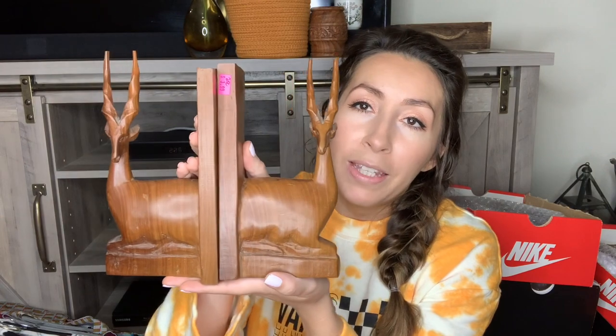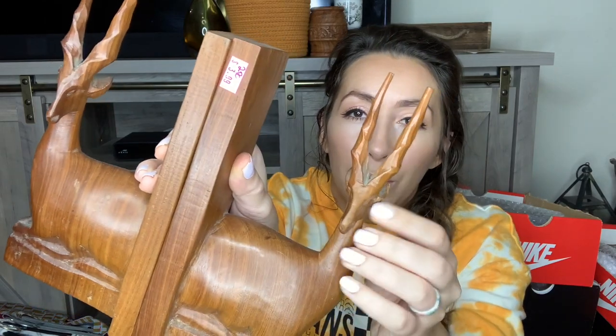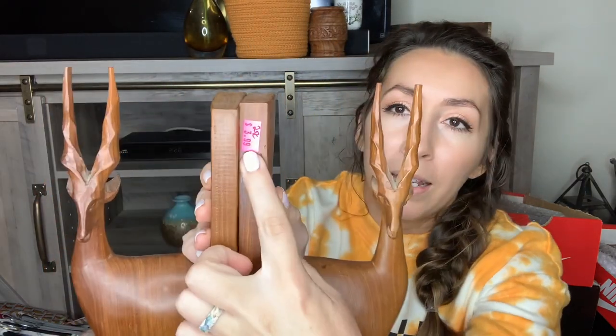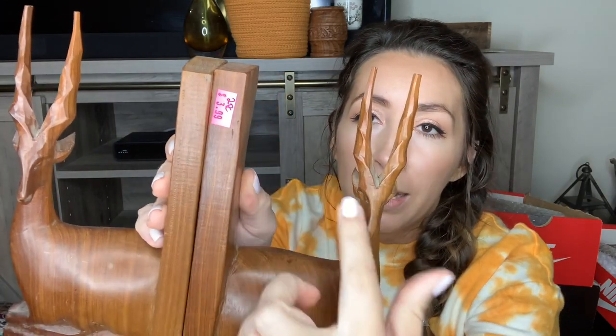This next item is a pair of wood carved bookends. I'm not 100% sure if I'm going to sell these yet because I have a love for hand carved wood items like this, and I do have a bookshelf. They're really cute — they kind of look like gazelles. Let me know down in the comments. These were $3.99 for the two-piece set, so $2 a piece. I thought those were cool.